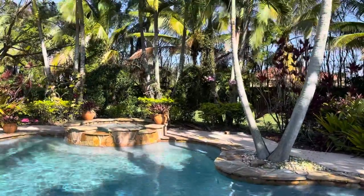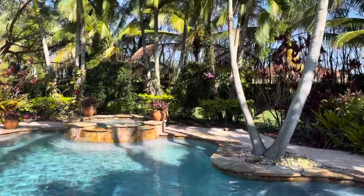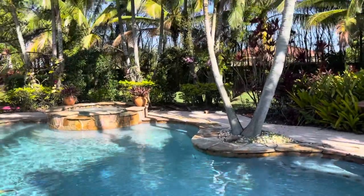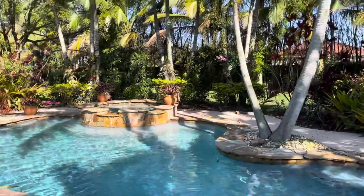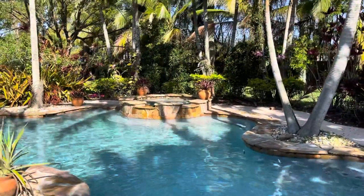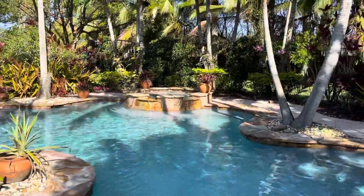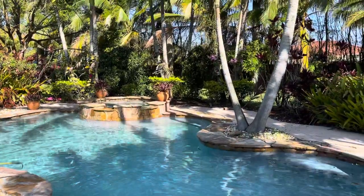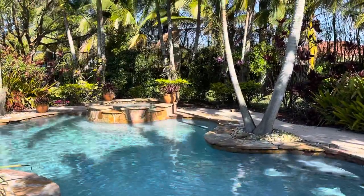Hey guys and welcome back to my channel. If you are new, welcome to my garden. My name is Blanca and today we're going to walk around. It is Saturday, February 20th, a little bit cooler than it's been — about 64 degrees right now and a little windy. I hope the wind doesn't annoy you guys because it is blowing.